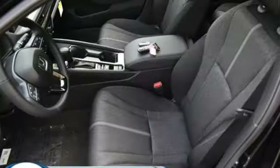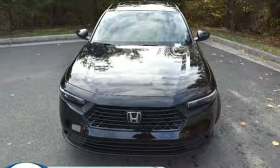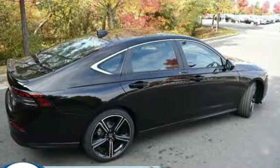It comes nicely equipped with features you'll love: streaming audio, Wi-Fi hotspot, dual-zone climate control, steering assist cruise control, and inductive device charging.